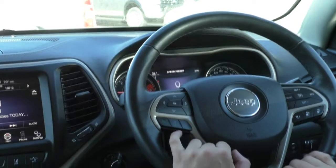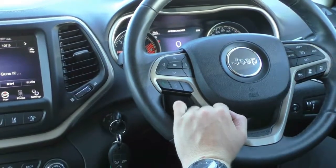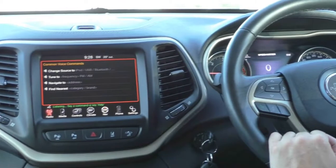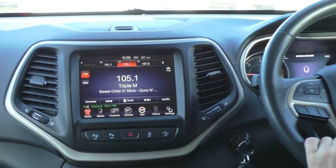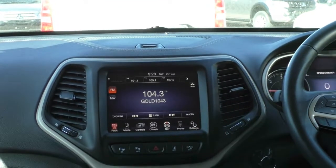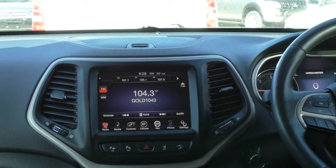This does have full voice control — you can ask it to give you directions, call someone, or even change the radio station. If I hit this button and say '104.3 FM', it responds: 'Tuning to 104.3 FM' — and there's the radio station changed. You don't have to touch any buttons or take your attention away from the road.